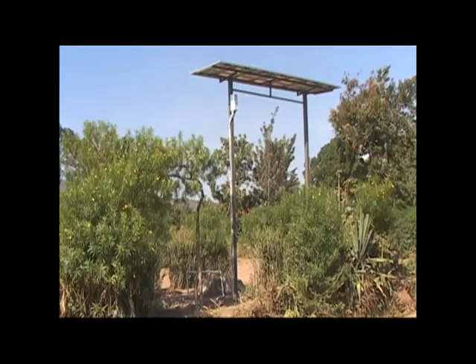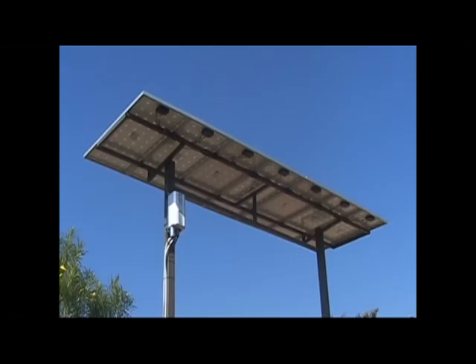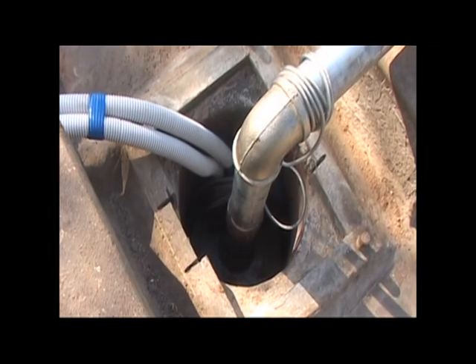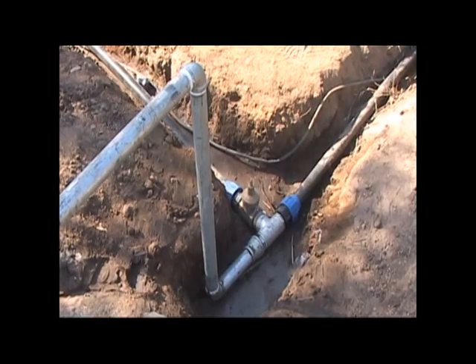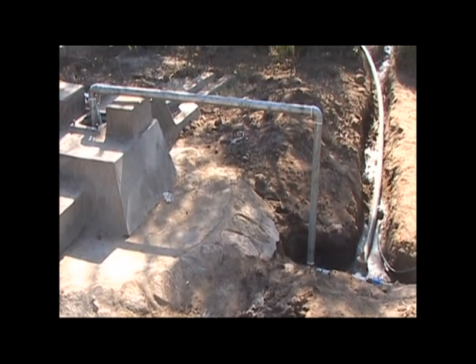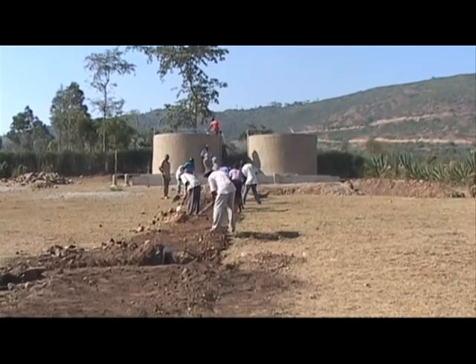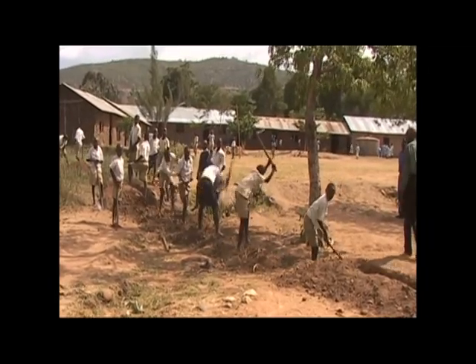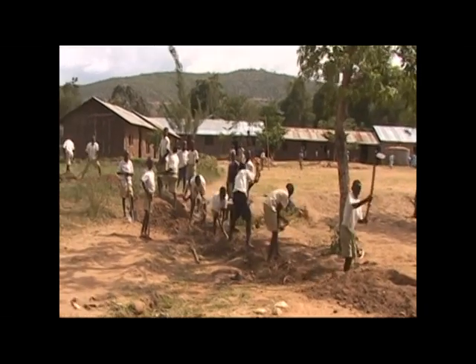After the design was reviewed by the community and peer-reviewed by Cincinnati engineers and professors, we moved forward into the implementation phase of our project. Using detailed instructions from us, a local contractor built the tanks while the community dug the majority of the trenches. This prepared us for our return to Otho Obwayo.